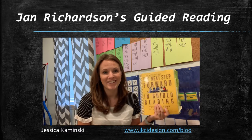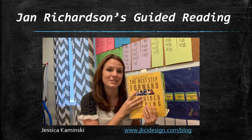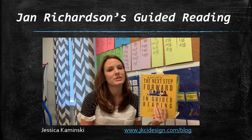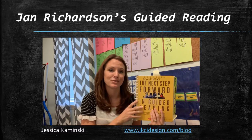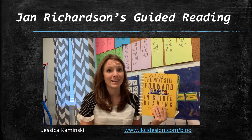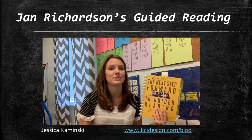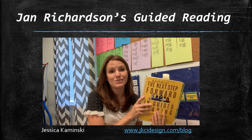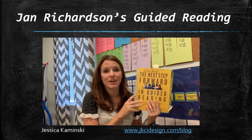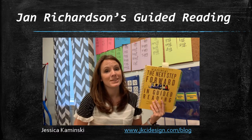I'm Jessica Kaminski, teacher and educational consultant. I am overwhelmed by the response of people who are starting to use this book and have so many questions. As a teacher who taught this, who was fortunate to be trained by Jan Richardson and other great people, and also worked as an instructional coach in three different buildings teaching teachers how to implement this, I want to share what I can.